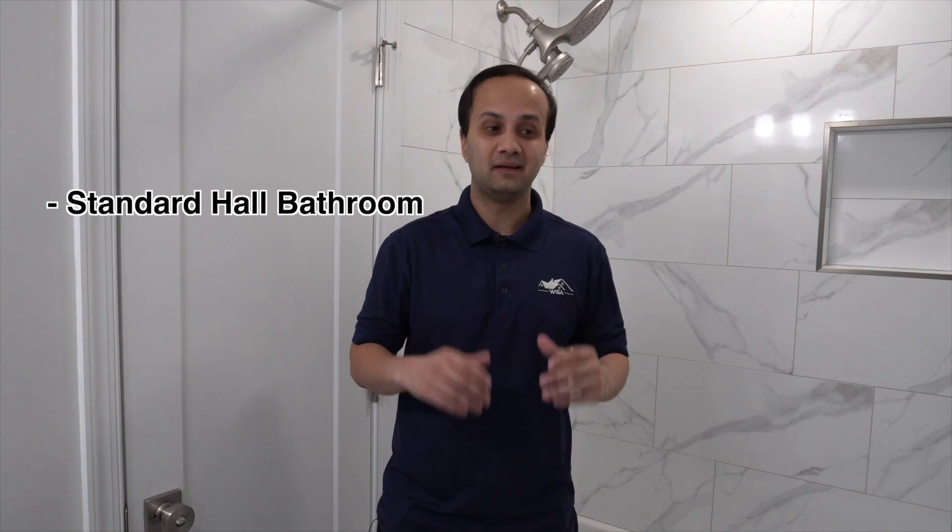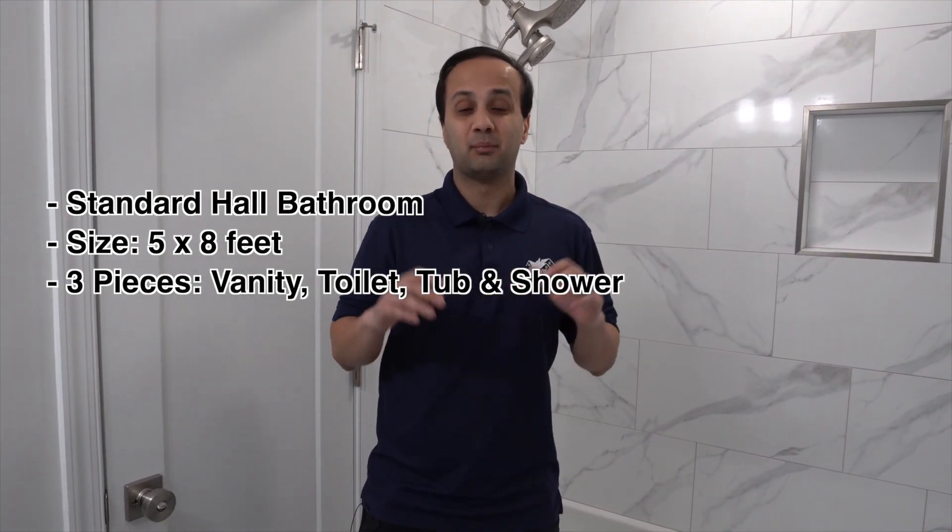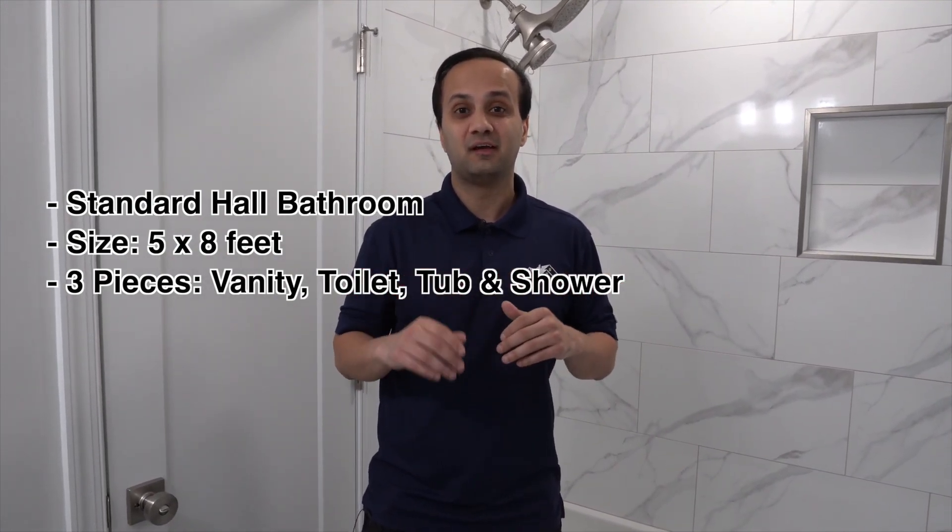Before we get into the cost of how much a project like this would run, let's get into the details. This is a standard hall bath — a five by eight bathroom with three pieces: the vanity, toilet, and tub and shower combo. A project like this generally takes between two to three weeks, depending on what we come across.